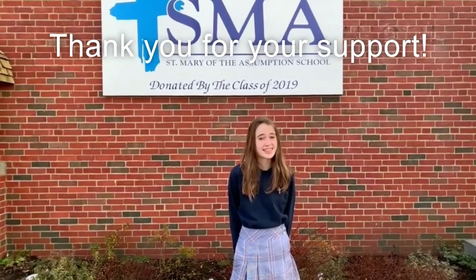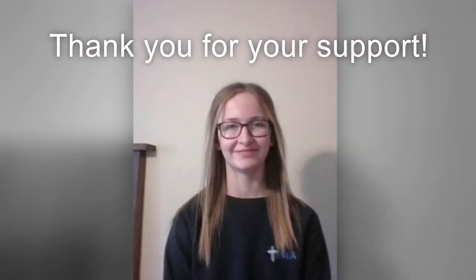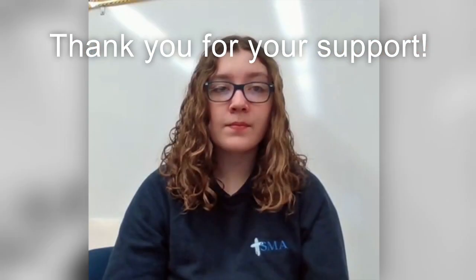Thank you for listening to our message today. We are grateful for any financial support you are able to give. God bless you, and may 2021 bring you peace, joy, and good health. Thank you.